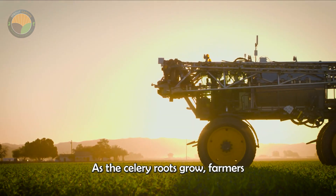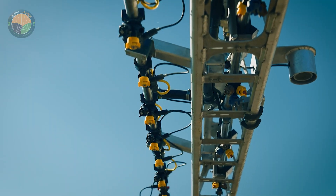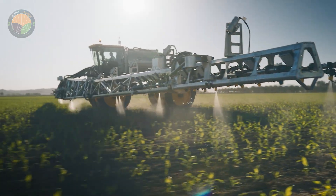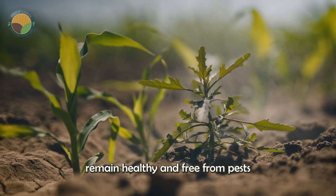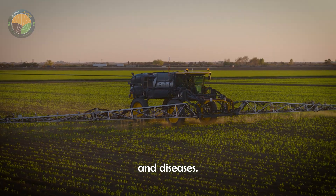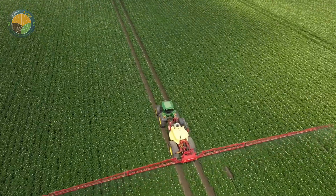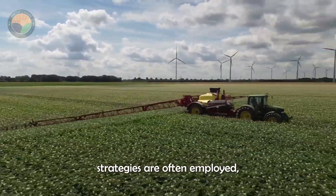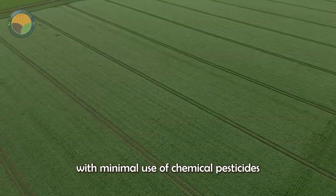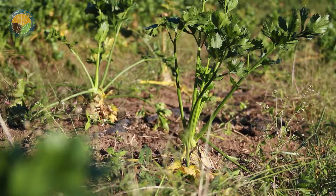As the celery roots grow, farmers keep a close eye on their development. Regular monitoring is essential to ensure the plants remain healthy and free from pests and diseases. Integrated pest management strategies are often employed, combining biological controls with minimal use of chemical pesticides to protect the crops.